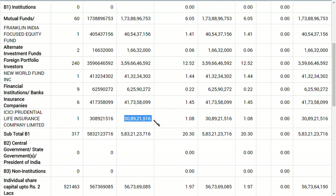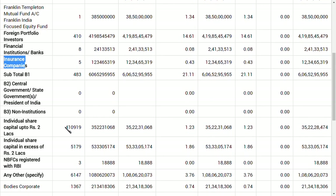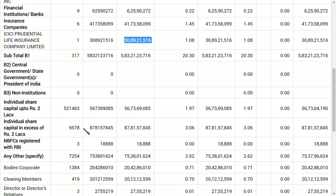Really, 70 crore shares have been bought by just two entities — Franklin Templeton and ICICI Prudential — in just three months. That is amazing news. Also, the number of individual shareholders has jumped from 4,10,919 to 5,21,463 persons — a significant increase.